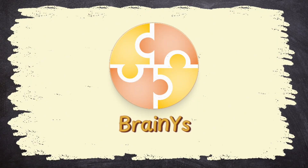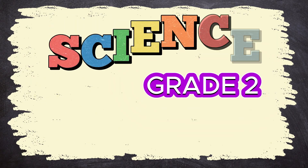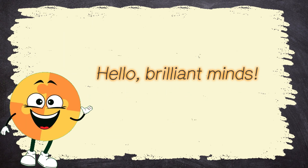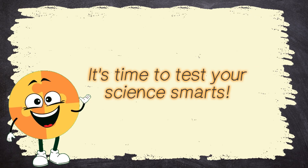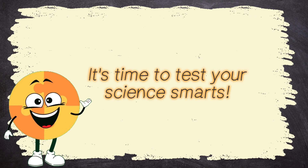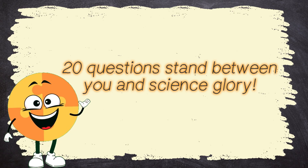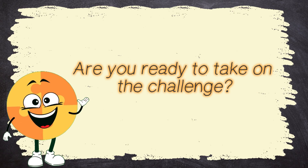BrainWise presents Grade 2 Science Quiz B Part 3. Hello, brilliant minds! It's time to test your science smarts! 20 questions stand between you and science glory! Are you ready to take on the challenge?